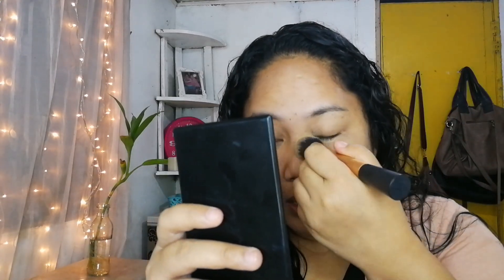Actually itong foundation na ito, this is really good. This is like one of the few foundations sa local nating market na talagang masasabi kung really works. Medyo pricey sya pero, alam nyo, for the price, sulit na sulit naman sya.